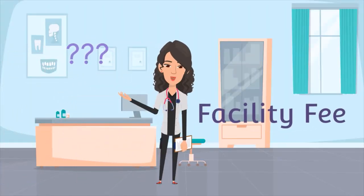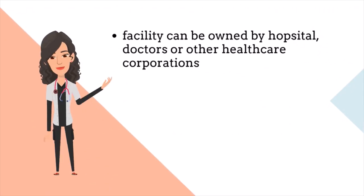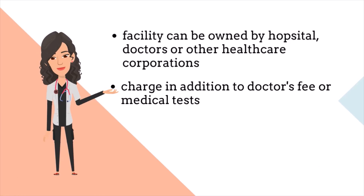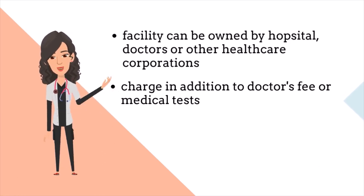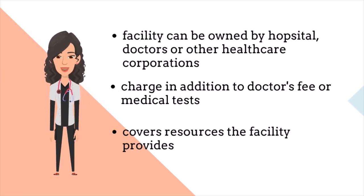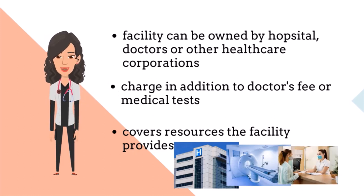Have you ever looked at your medical bill and wondered what is a facility fee? A facility can be owned by a hospital system, doctors, or any healthcare corporation. This fee is a charge in addition to the doctor's fee and the medical tests performed. The fee covers the resources the facility provides, which include the space, equipment, and staffing.